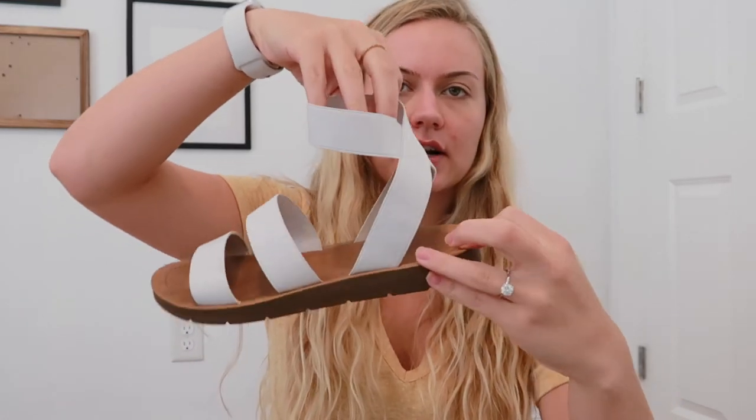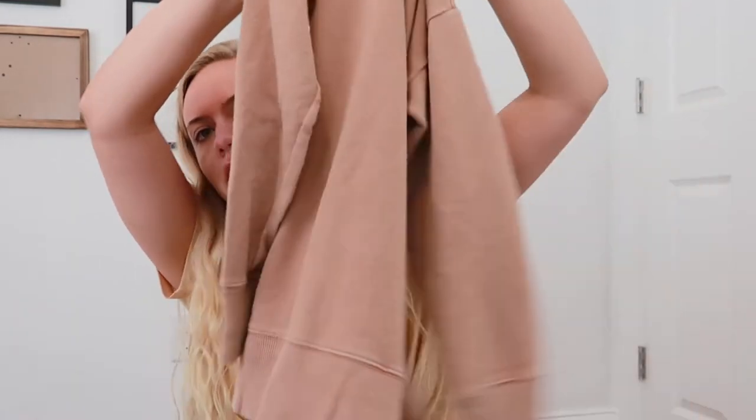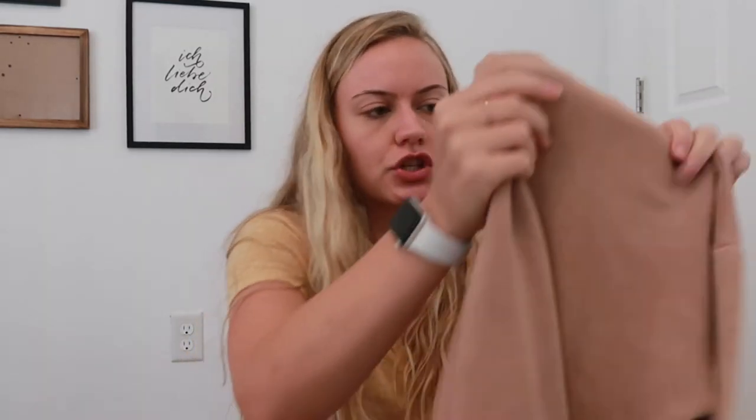For casual shoes, I'm bringing these little sandals from Marshall's — super comfy, squishy, but actually really cute for casual vibes. My pajamas are this set from Target — a basic top and bottoms, really soft. And if we get chilly outside at night, I have this really oversized sweater from American Eagle with slits on the sides. It's been washed so many times it's incredibly cozy.